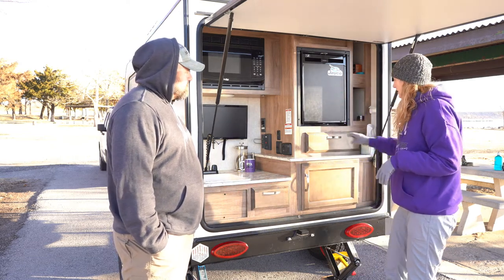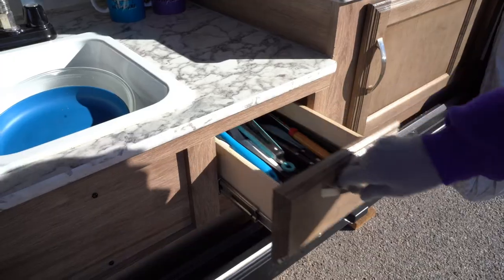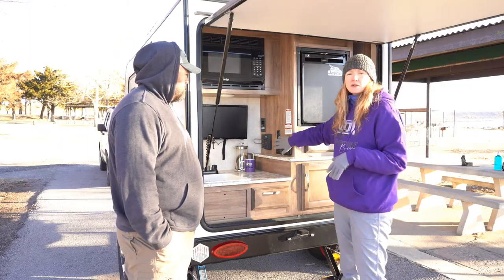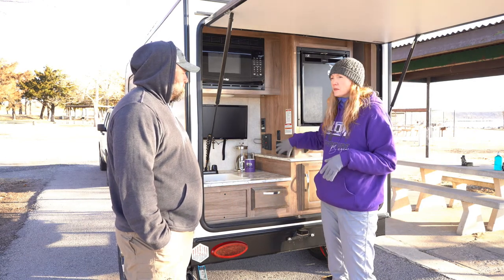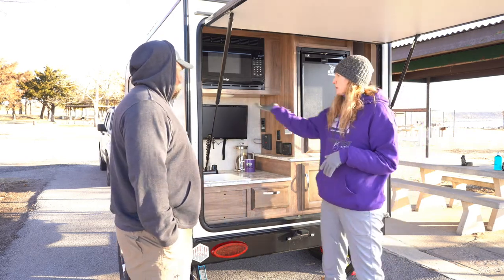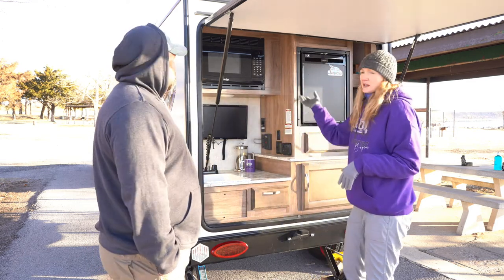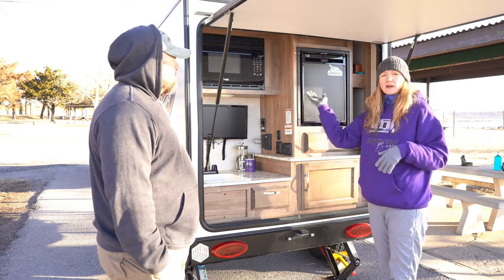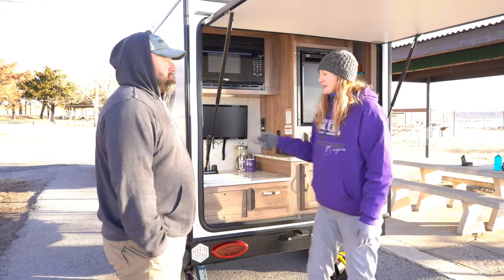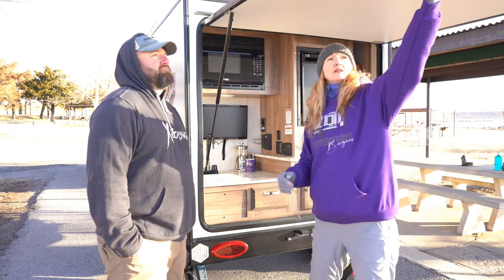We did buy a tray to separate silverware in the storage compartment. Your main controls are here — you can see your power level, water level, and fresh tank level, plus your water pump switch. There are also built-in lights: a blue LED and a regular LED. The under-mount blue LED lighting is actually really pretty cool.